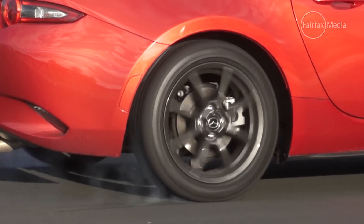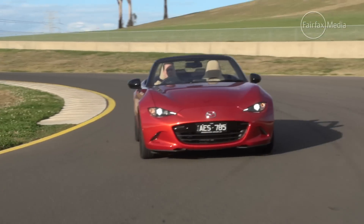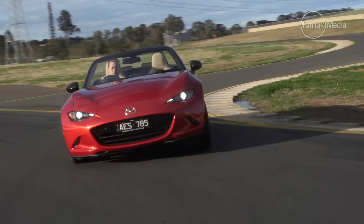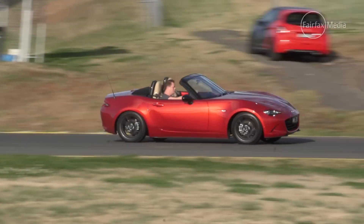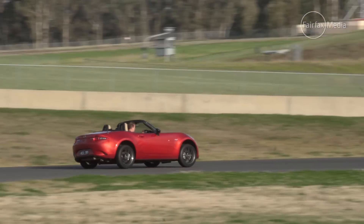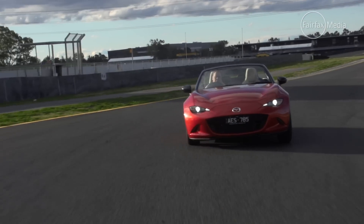You can feel straight away it's pretty lightweight and it's really agile. It doesn't have a lot of grunt, though. I noticed that — I could see your foot buried and I was waiting for something, but it never happened. It's only a little 1.5-litre engine, same as the Mazda 2, but wicked up a little bit — longitudinally mounted with a unique exhaust system. It produces 96 kilowatts, not much. But this thing only weighs just over a tonne.